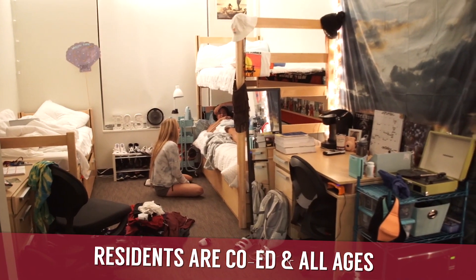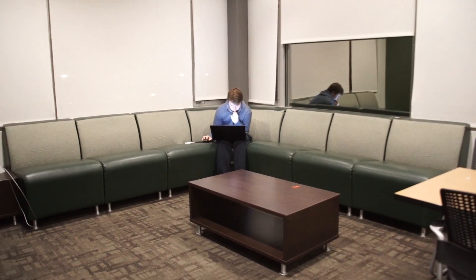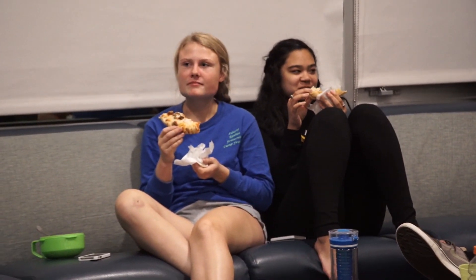The co-ed hall houses students of all ages and is great for those who want to connect in the hall as part of study groups and across campus. It's an opportunity for you to just engage and hang out and it's a lot more lively. Residents share interests in community action groups and host and participate in events for campus organizations.